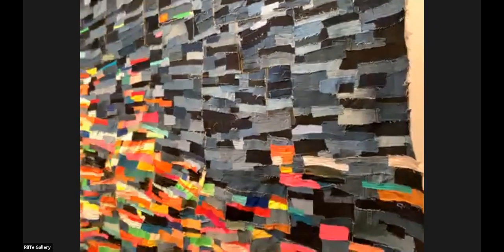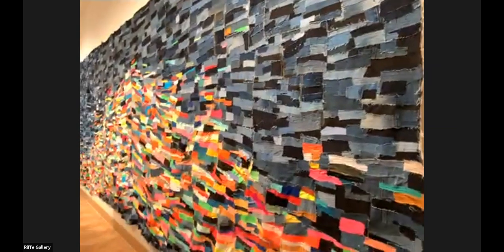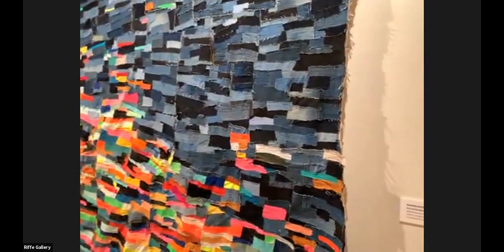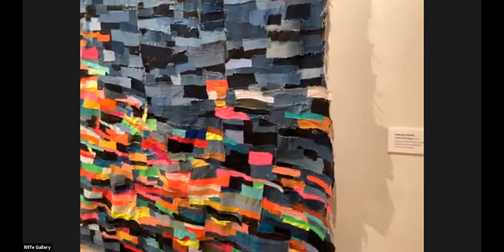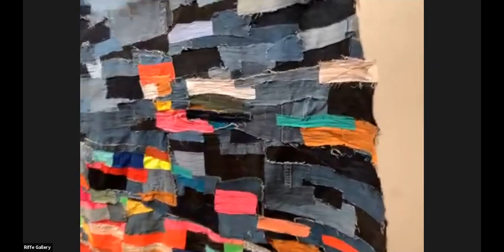Denim also represents a very specific material that pretty much everyone has a relationship with in some way. It's another way to embed the viewer and think about how the audience can really see themselves in the work through the material choice.